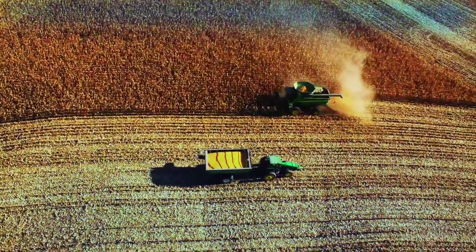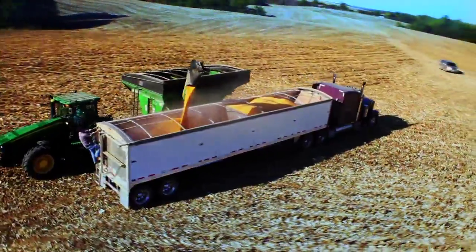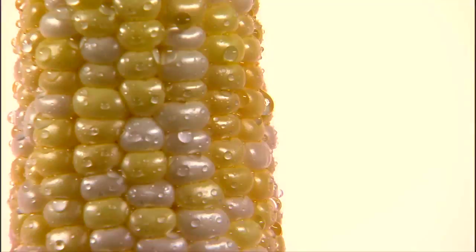What do cereal, toothpaste, ice cream, hand sanitizer, plastic forks, plywood, and ethanol have in common? Corn.